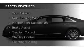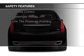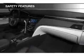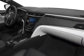Safety was made a priority with these features: Xenon headlamps, curtain head airbags, side airbags, rain-sensing wipers, independent suspension, brake assist, traction control, stability control, a passenger airbag, and low tire pressure warning.